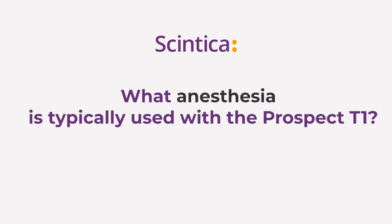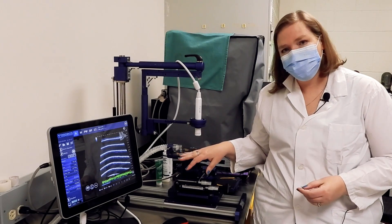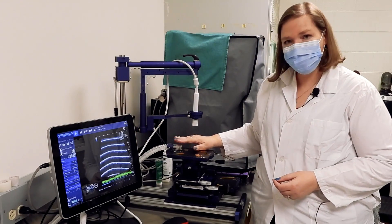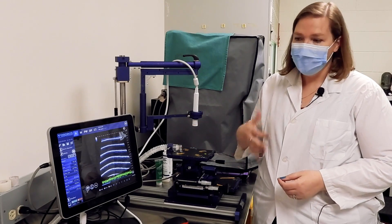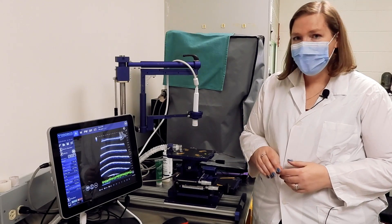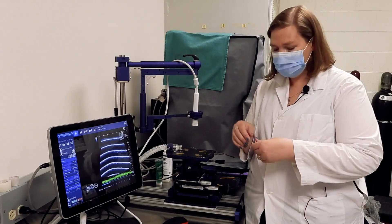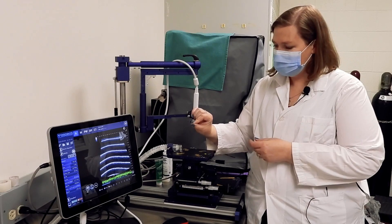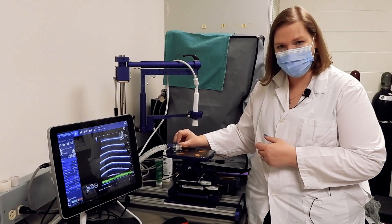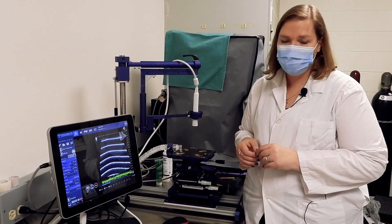Anesthesia depends on your studies and what your animal care committee has approved. Here we have everything set up for isoflurane, with the isoflurane coming to a nose cone, the inside delivery of the isoflurane, and the external gas exhaust. The system sold with the Prospect T1 includes active gas recovery, and we have different sizes of clips that can be placed onto the platform to hold your nose cone in place.